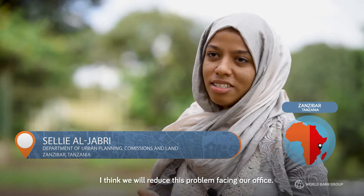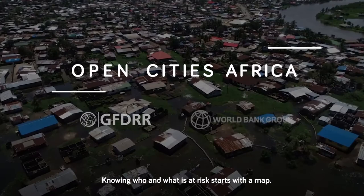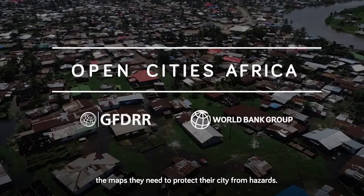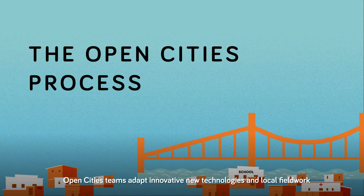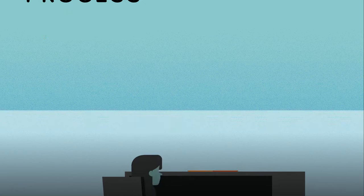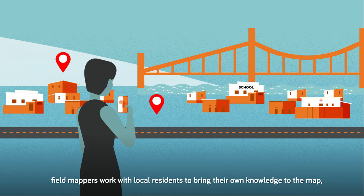Knowing who and what is at risk starts with a map. Through Open Cities Africa, governments and their communities are building the maps they need to protect their city from hazards. Open Cities teams adapt innovative new technologies and local fieldwork to gather information about an area. At the desk, students and other mappers use drone and satellite imagery to trace buildings and visible features. On the ground, field mappers work with local residents to bring their own knowledge to the map, adding thousands of streets, markets, rivers, canals and more into OpenStreetMap.